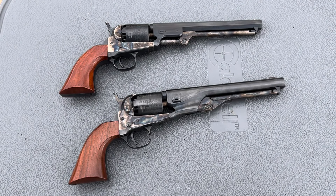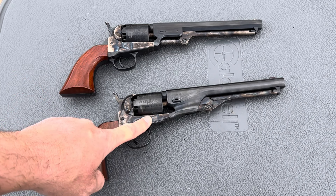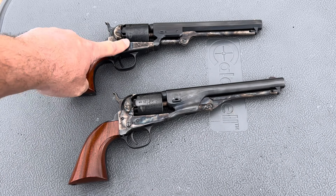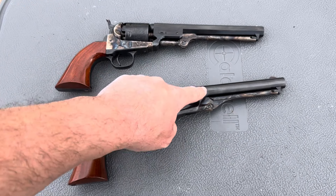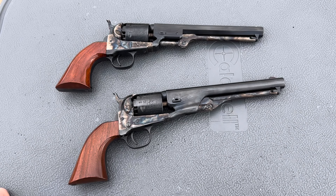I probably don't have to work too hard to make the case that these are two of the most beautiful revolvers ever made. Samuel Colt himself said that the 1861 Navy revolver was his most beautiful design. I do agree it is very beautiful, but I'm more partial to the 1851 Navy — I really like that octagonal barrel. I completely understand a lot of people like the different lines and contour of the 1861, as it very closely resembles the 1860 Army revolver in .44 caliber.